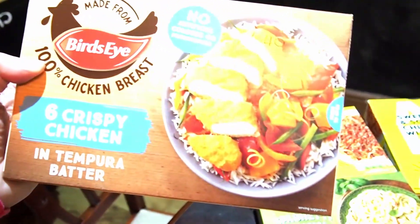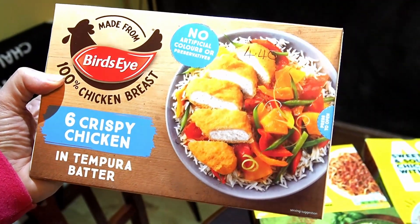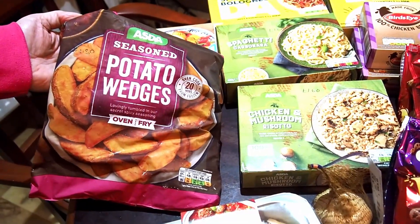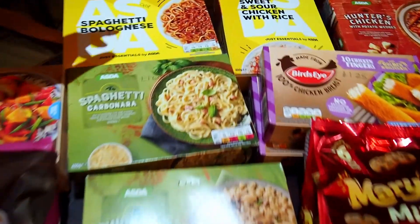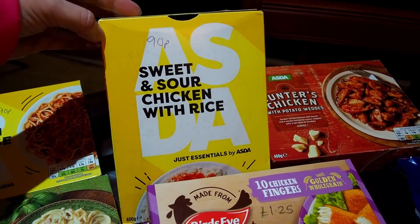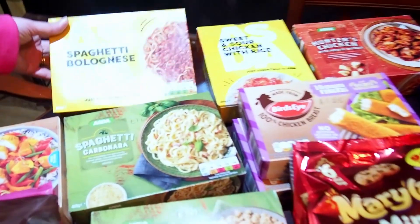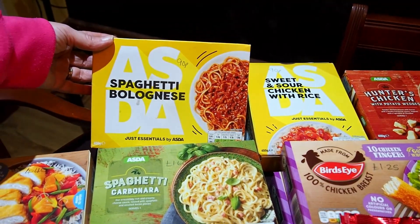So we've bought six crispy chickens in tempura batter — they were £4.40. We also got some seasoned potato wedges, they were £1.30. Following our Just Essentials reviews, I really like the sweet and sour chicken with rice, so I've bought another one of those from the freezer section — that was £0.90. We've not tried the spaghetti bolognese, so I'm going to give that one a go, and that was also £0.90.